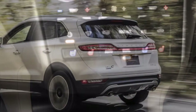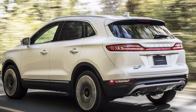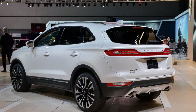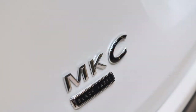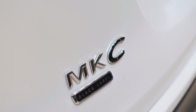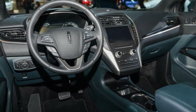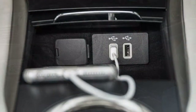Despite the fact that the double-sheet sunroof adds extensive receptiveness to the lodge, it reclaims more than its share of headroom. Customers looking to consistently transport grown-up travelers in the back seats should attempt before they buy. All MKCs highlight split collapsing back seats that knock the current 25.2 cubic feet of freight space to 53.1 when collapsed down. Lincoln Euro TMS signature calm ride is on full show in the MKC, with dynamic commotion abrogation in reserve and black label trims.